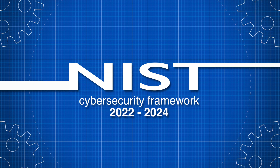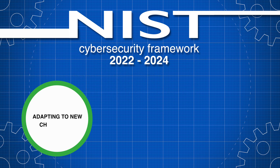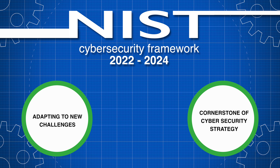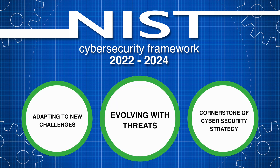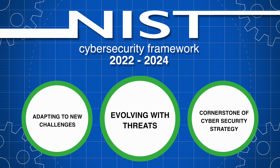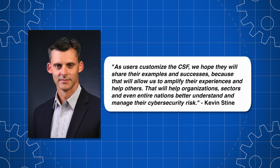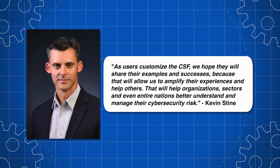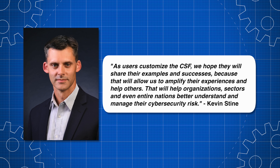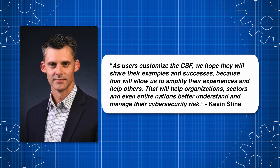In conclusion, the NIST Cybersecurity Framework has evolved significantly from 2022 to 2024, adapting to new challenges and reinforcing its role as a cornerstone of cybersecurity strategy. As threats continue to evolve, so too will the NIST Cybersecurity Framework, ensuring organisations remain resilient. As Kevin Stein, Chief of NIST's Applied Cybersecurity Division said: as users customise the CSF, we hope they will share their examples and successes, because that will allow us to amplify their experiences and help others.